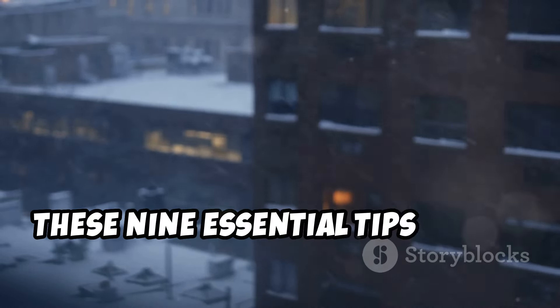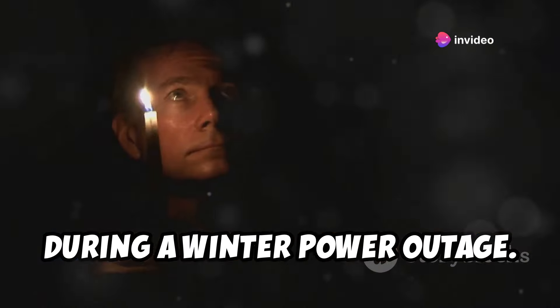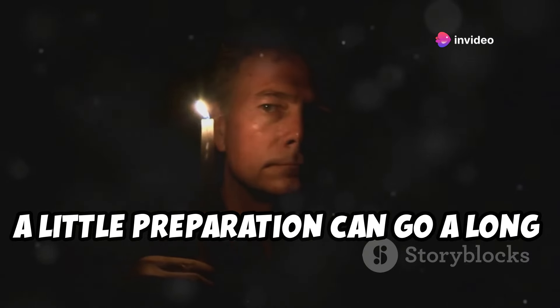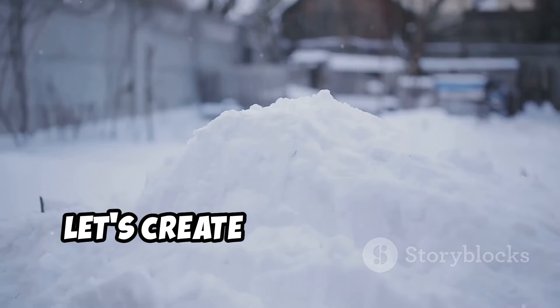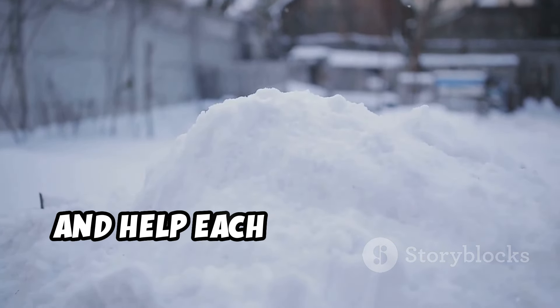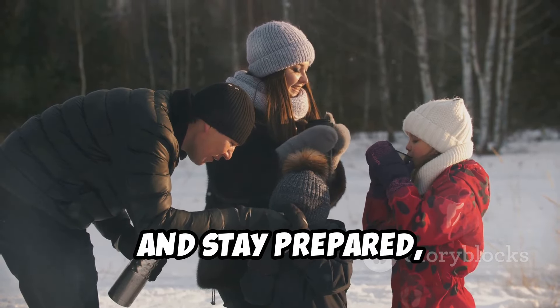Those are nine essential tips to help you survive and even thrive during a winter power outage. Remember, a little preparation can go a long way in ensuring your safety and comfort when the lights go out. Let's create a community of preparedness and help each other weather whatever winter throws our way. Stay warm, stay safe, and stay prepared, everyone.